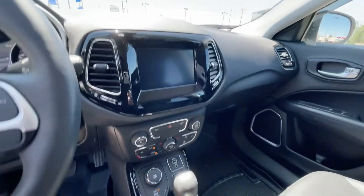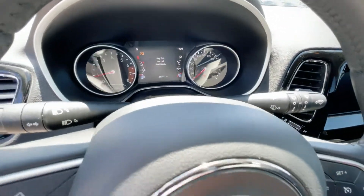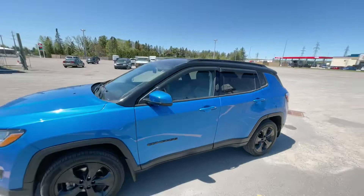Nice color touchscreen here. Great looking vehicle, of course. You can lock the four-wheel drive in this one. And right now we're sitting at only 23,251 kilometers. Great looking vehicle, sharp looking in the blue color here.